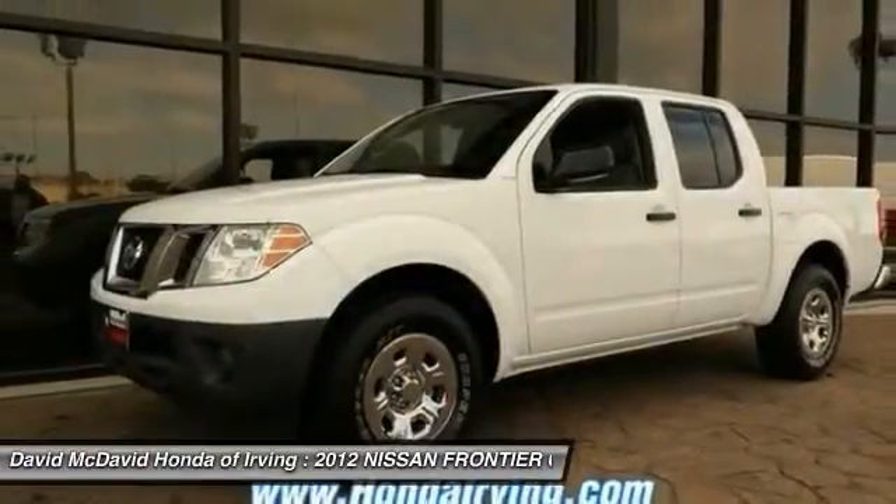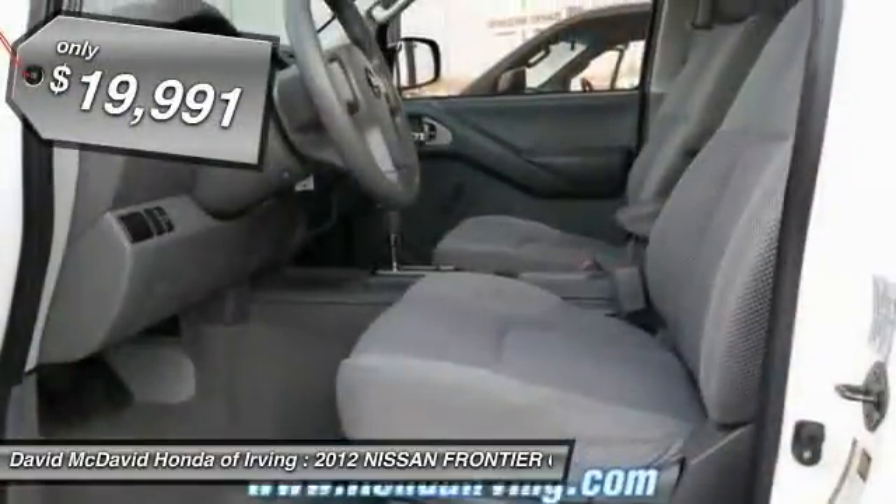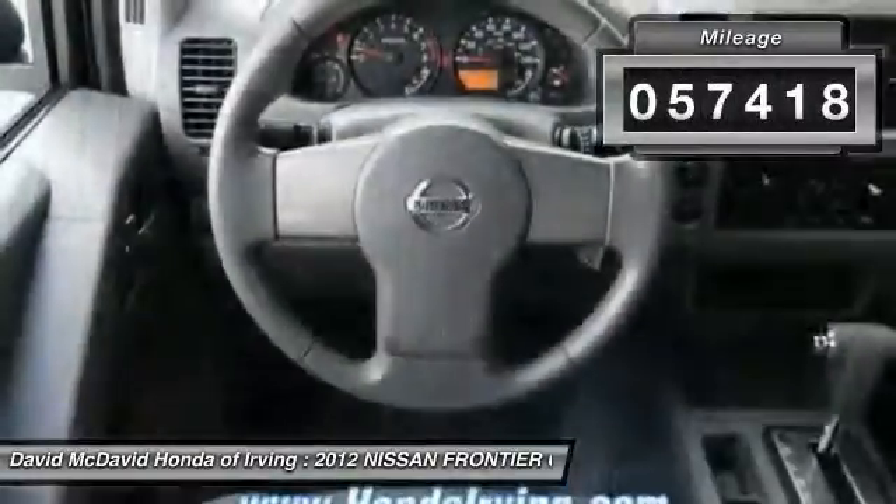The Frontier's interior comforts include cab versatility, under-seat storage, and seating for five, and is priced below $20,000. This vehicle has less than 60,000 miles.